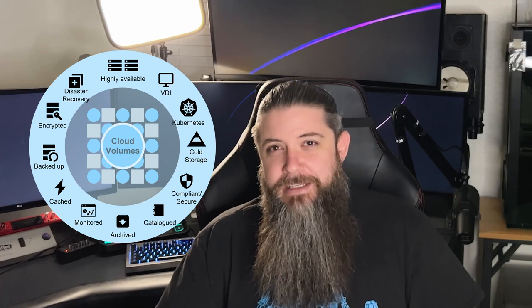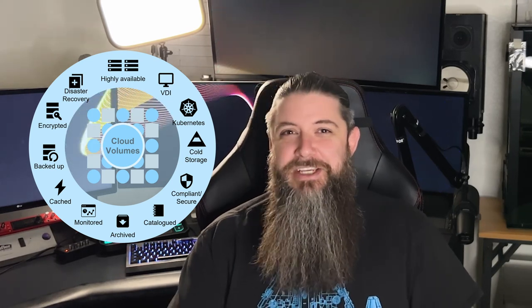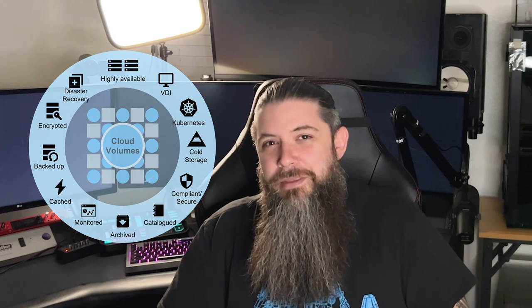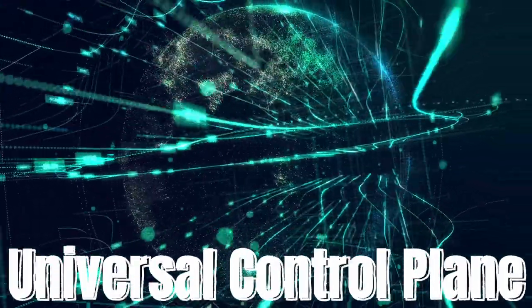So here you are — you've got some enterprise storage in the cloud. But now what? You need transport, oversight, compliance scanning and reporting, backup, distribution, disaster recovery, and most importantly, a way to centrally manage all of it in one place across clouds and on-prem. This is where the magic happens. It's been my personal opinion for a couple of years now that the universal control plane is the next great frontier to conquer in this new era of IT — the ability to have a global view of your entire footprint and to manage everything centrally.